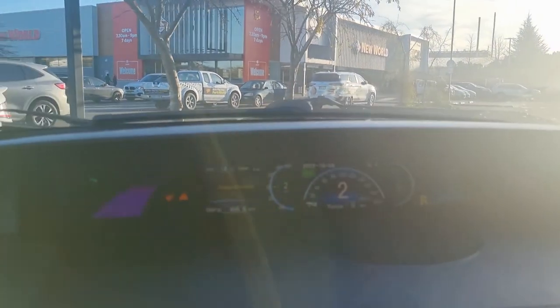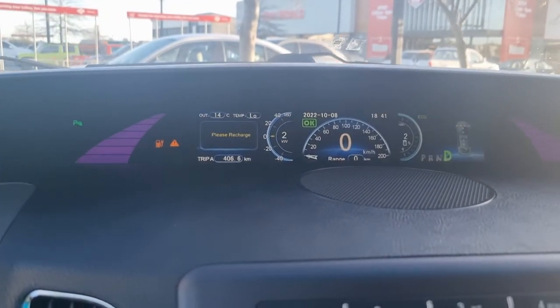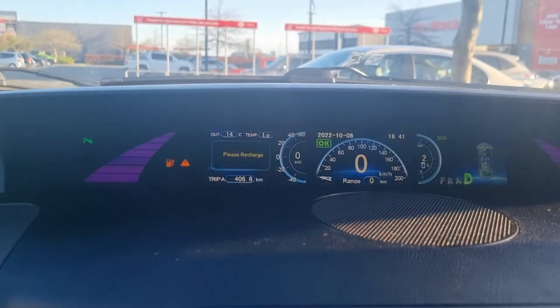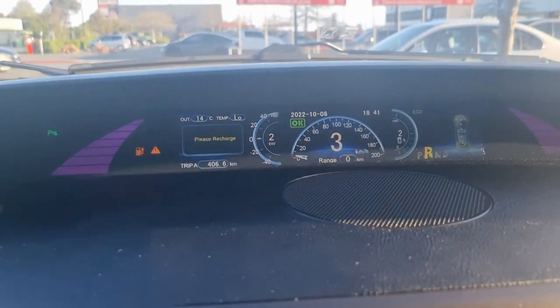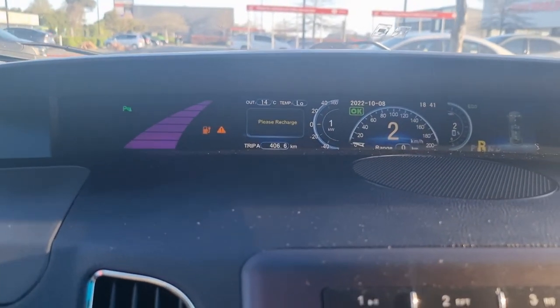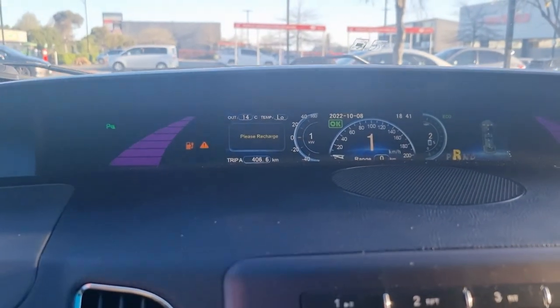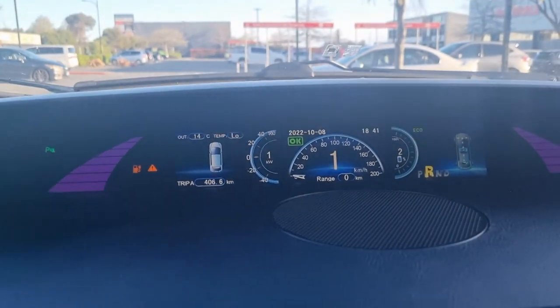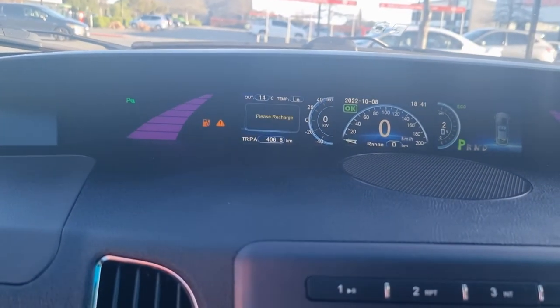406.6km to a charge — that is more than BYD say it can do. BYD originally said this car could do 400km, and people hassled them because they could only get 370 out of it driving normally. We've just got 406km to 2% — we could probably eke it out to 410 but I'm happy. That gets me all the way to Wellington no worries at all. That is an incredible result.